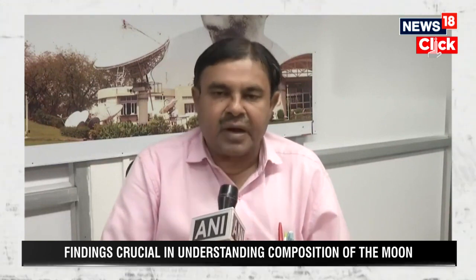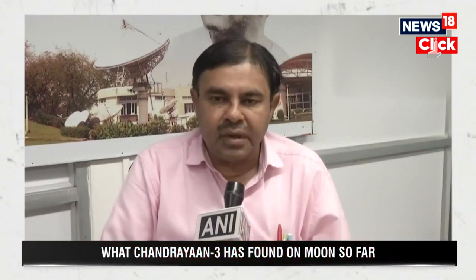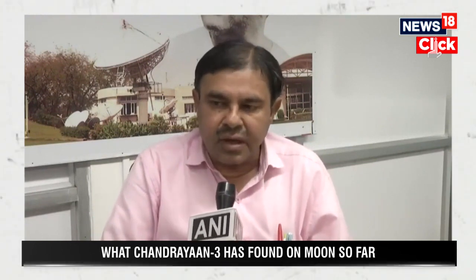At the time of the sulphur detection, the spectral line is clear, which confirms clarity in the data. The sulphur's presence is clearly seen at the South Pole — the spectral composition is distinct.